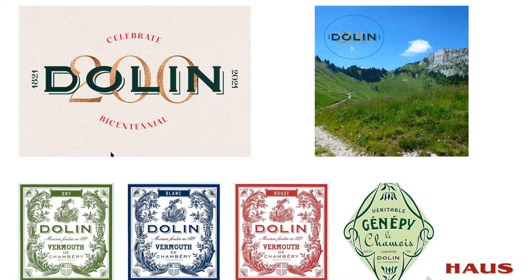Hello, I'm Jake Parrott of Haus Alpenz, importers of the fine vermouths and liqueurs from Dolin. Dolin is a small family producer established in 1821 in Chambéry in the French Alps. They are one of the benchmark producers of vermouth in France and the creators of the fresh floral Chambéry style of vermouth.